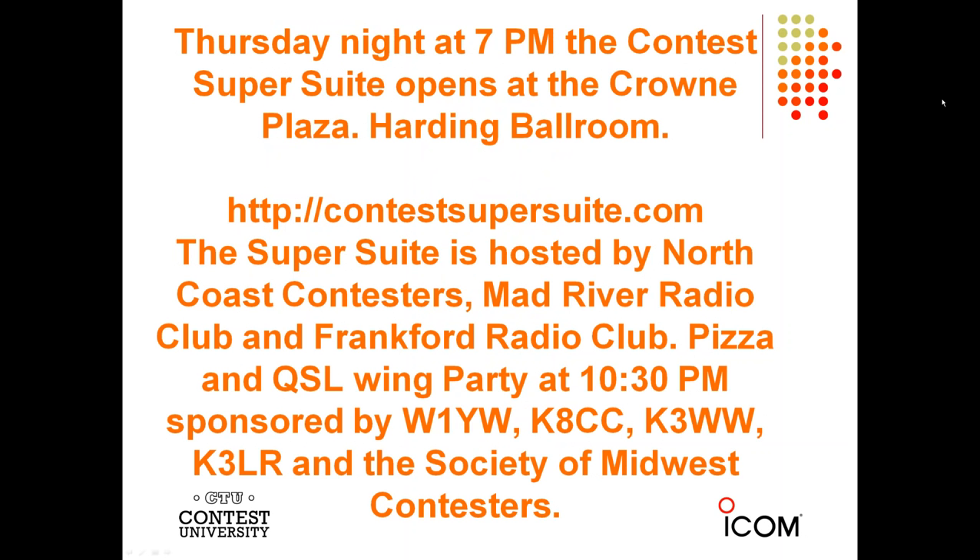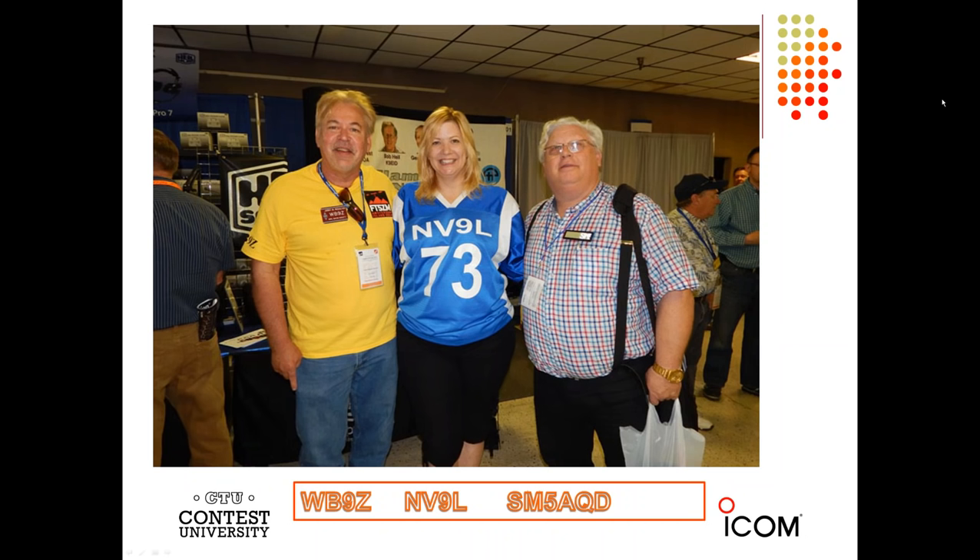Thursday night at 7 p.m., the Contest Super Suite opens again — this is the Harding Ballroom on the second floor. The Super Suite is hosted by North Coast Contesters, the Mad River Radio Club, and the Frankfurt Radio Club. There is a pizza party and also a Quaker Steak and Lube wing party at 10:30, sponsored by Chip W1YW, Dave, Chaz K3WW, myself, and the Society of Midwest Contesters. Here are some folks from last year — Val NV9L, who will be one of our professors this year, with Jerry WB9Z and SM5AQD.